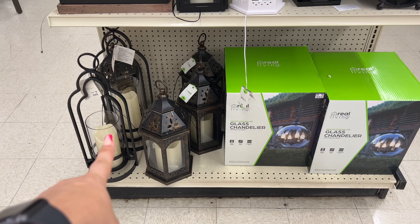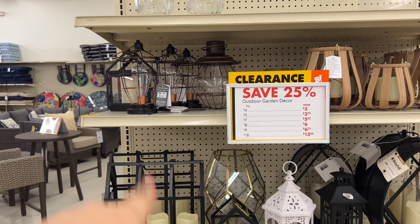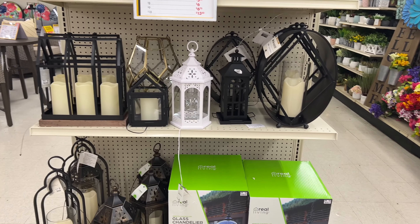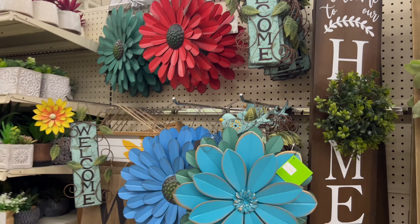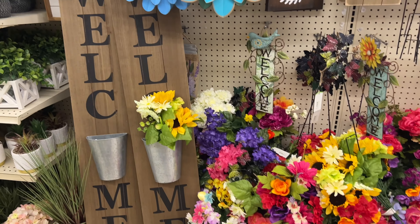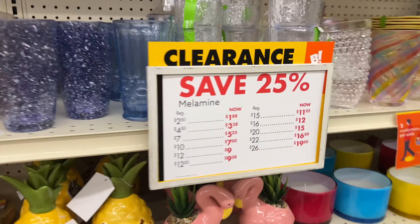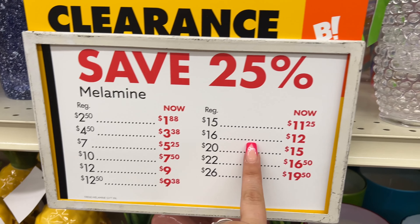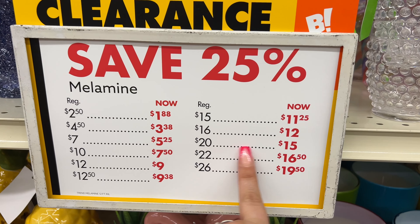Some items down there are $30, up here is $12 — really cool, guys. Let's go see what else is on clearance and how much it's going for. More items over here are going for clearance. Here's another sign for regular price: $15 is now $11, $16 is $12, $20 is $15.